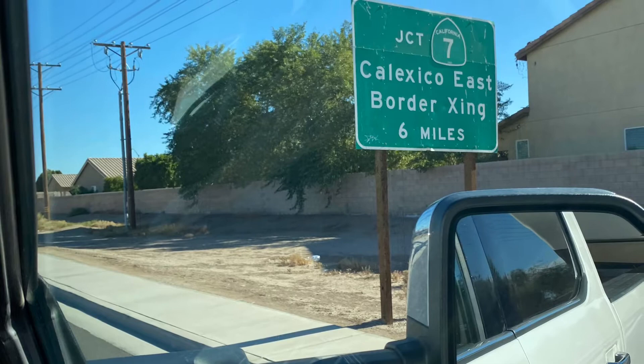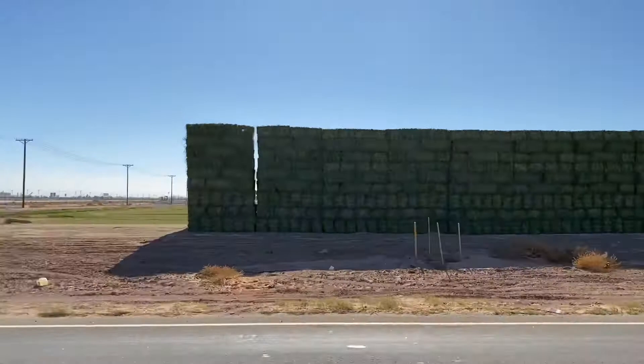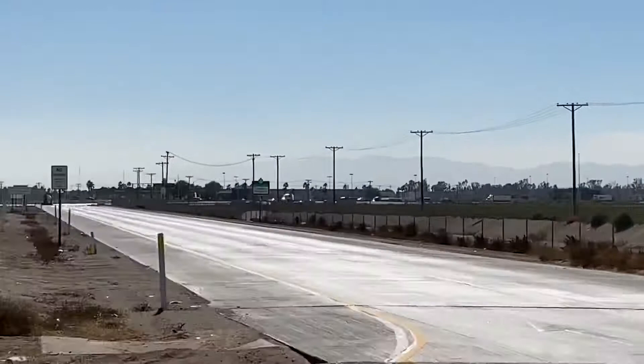And here we are at Calexico. Coming up is the crossing into Mexico. You can see it's heavily used with the four-lane highway and all the semis.